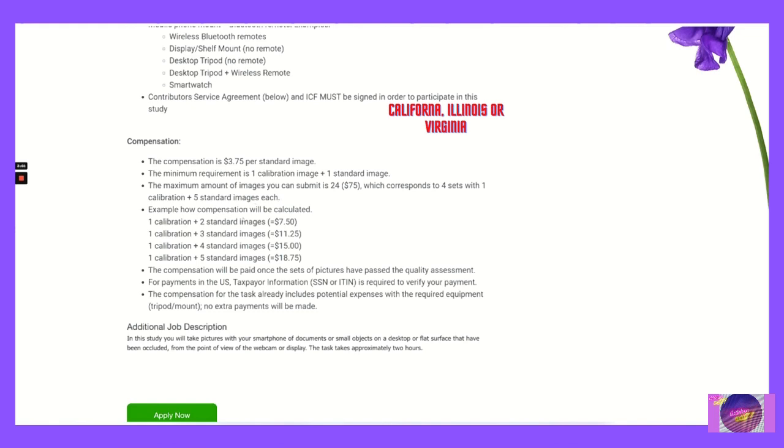Example compensation: one calibration plus two standard images equals $7.50; one calibration plus three standard images equals $11.25; one calibration plus four standard images equals $15.00; and one calibration plus five standard images equals $18.75.